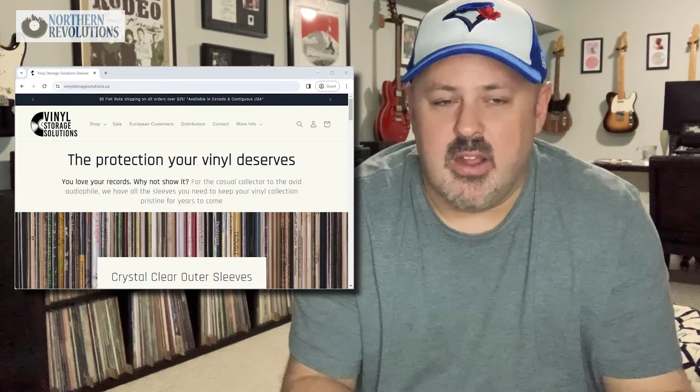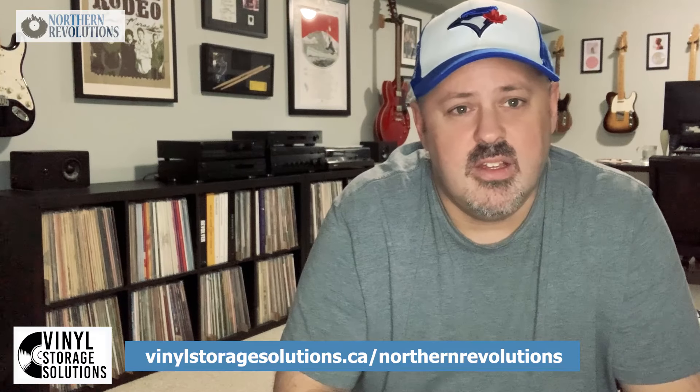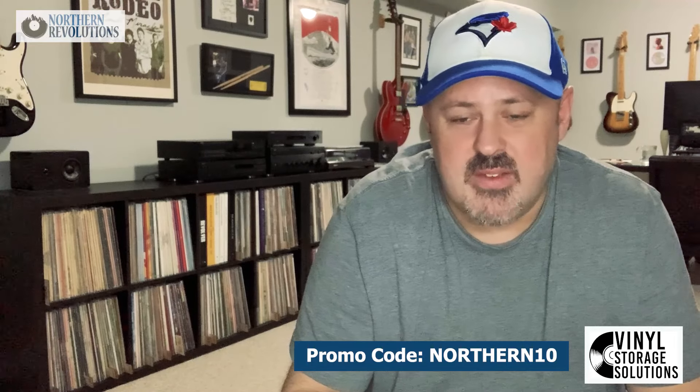Full disclosure: the product I'm going to talk about today I purchased myself — I did not receive any compensation from Vinyl Storage Solutions and have purchased several products from them in the past because I very much believe in their product. Vinyl Storage Solutions has been kind enough to provide a promotional code. You can go to vinylstoragesolutions.ca/northernrevolutions or use the promo code NORTHERN10 to get 10% off your order. If you use either of those, I do get a small slice — but that's not why I'm making this video. I'm making it because I think this product is fantastic.